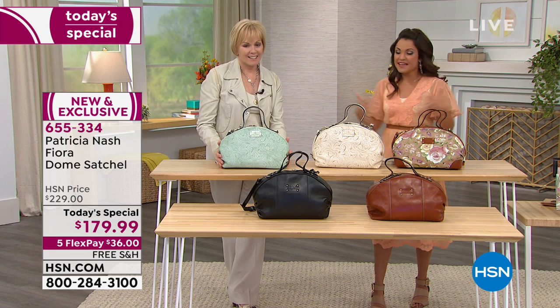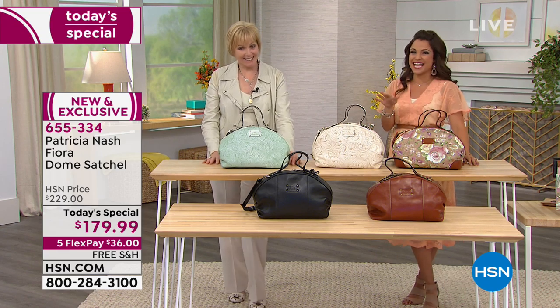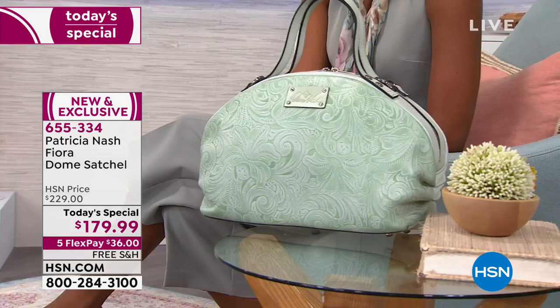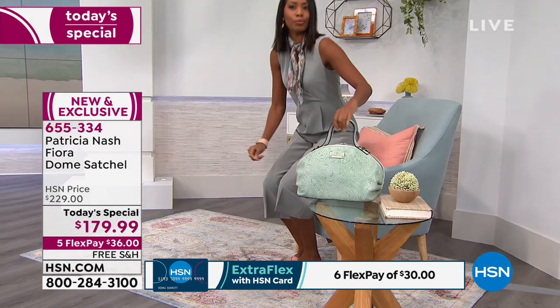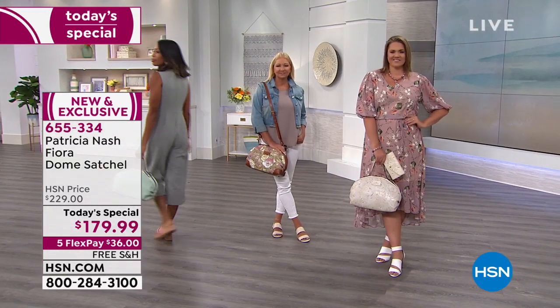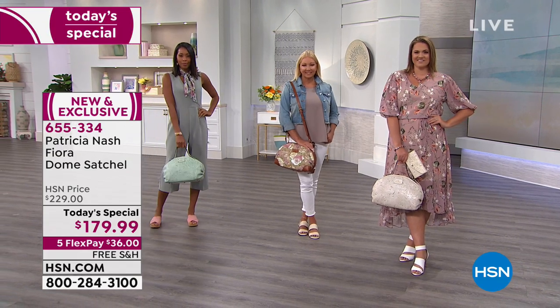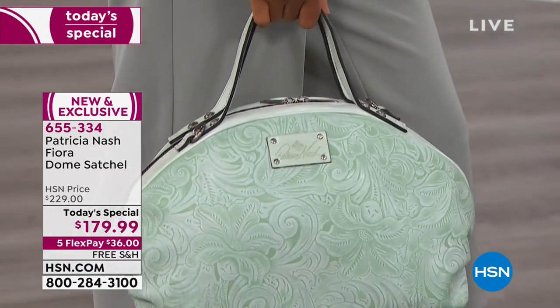You can find Patricia's line in the finest department stores and specialty boutiques, but this price point is only here at HSN, and only today. Use flex pay to get this home — where else can you spend $36 and have this gorgeous work of art sent to your home right away? You pay it off monthly with no interest whatsoever, no sign-up required. Free shipping and handling is included — not just on today's special, but on all of Patricia's bags and accessories. We are celebrating two years of having Patricia here at HSN.